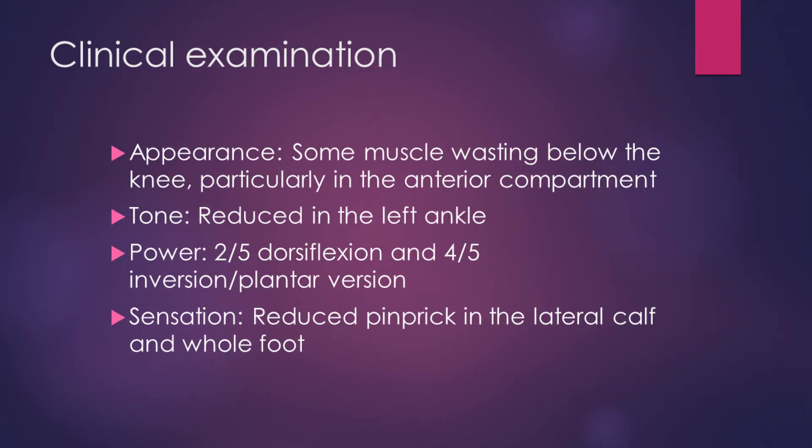On clinical examination, appearance showed some muscle wasting below the knee, particularly in the anterior compartment. Tone was reduced on left ankle movement. Power was reduced 2 out of 5 on dorsiflexion and 4 out of 5 on inversion and plantar flexion. Sensation was reduced to pinprick in the lateral calf and the whole of the foot.